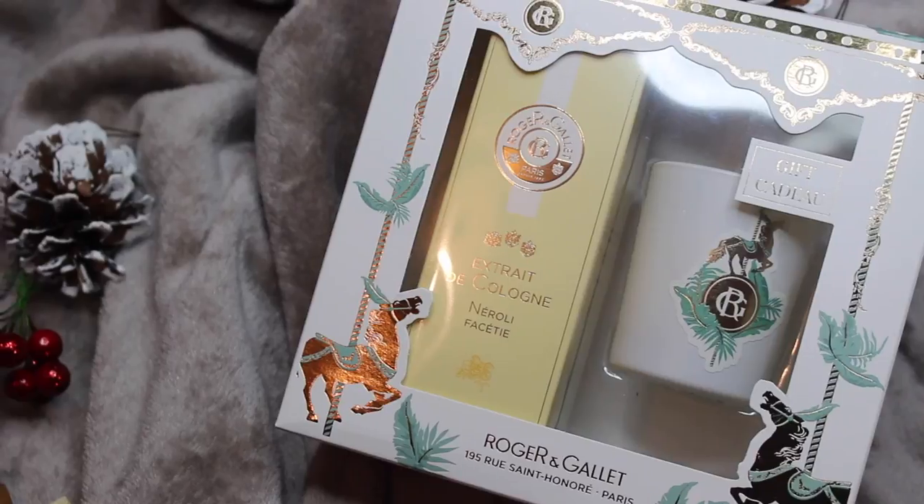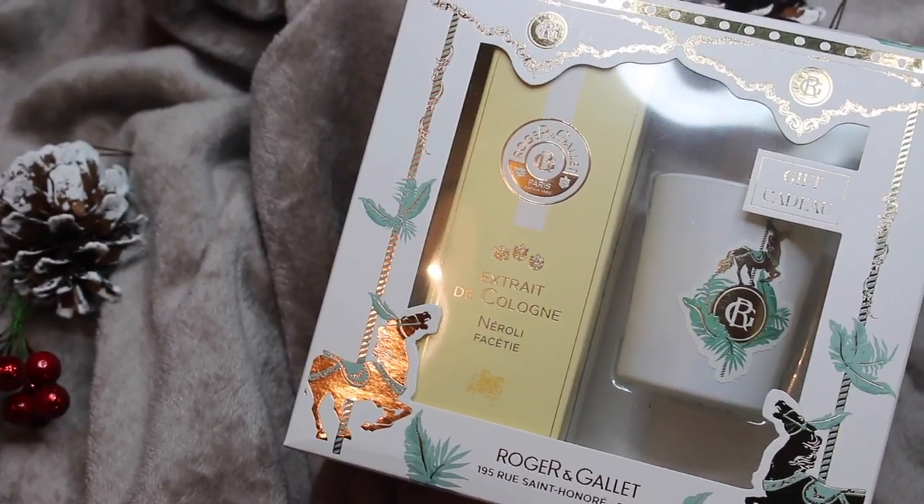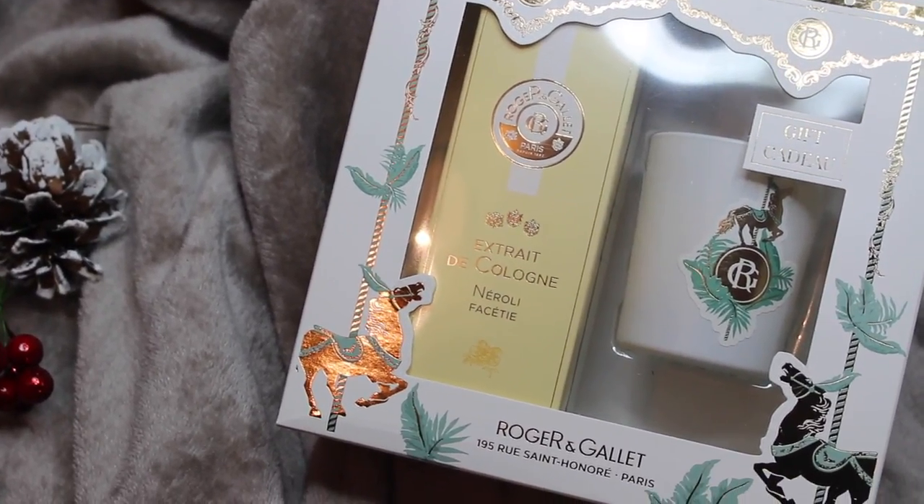Moving on to something from Roger & Gale — this is a really pretty gift in my opinion. I love the packaging, it feels very Christmas. Inside we get a cologne extract in Neroli Faceti, and also a little candle — not quite a votive, more of a medium-sized candle — in the same scent. A nice little gift, particularly if you know someone who already likes Roger & Gale.